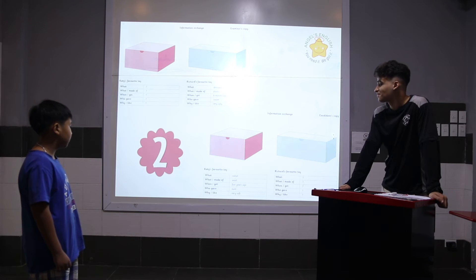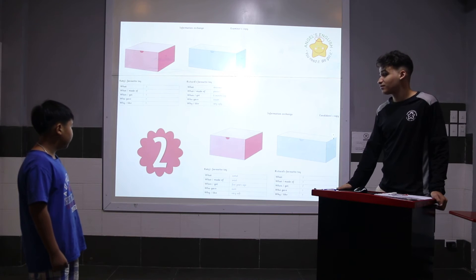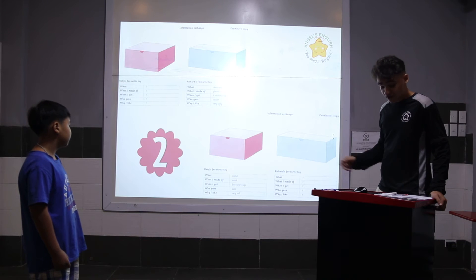What kind of toy? It's a camel. What is it made of? It's made of a rule. When did she get it? She got it five years ago. Who gave it to him? Her aunt did. Why does she like it? She likes it because it's very soft.